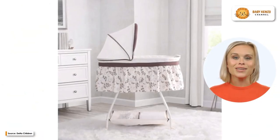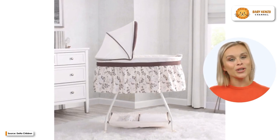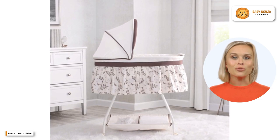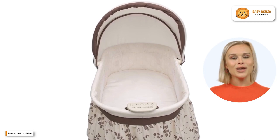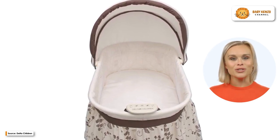Meet the Deluxe Sweet Beginnings Bassinet from Delta Children. This fantastic item is made from high quality materials that are also aesthetically pleasing. It has a contemporary look that is unisex and works well with a variety of different kinds of decor, along with a practical nightlight and a music module that plays lullabies.